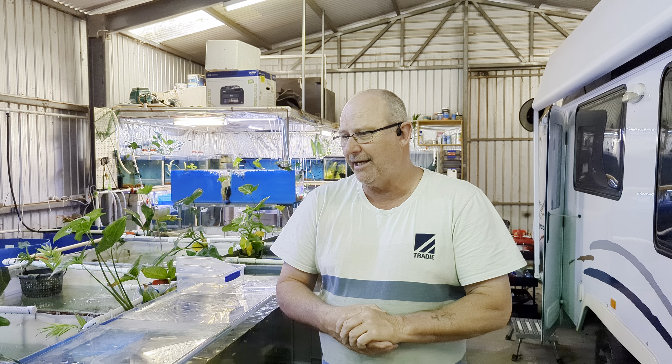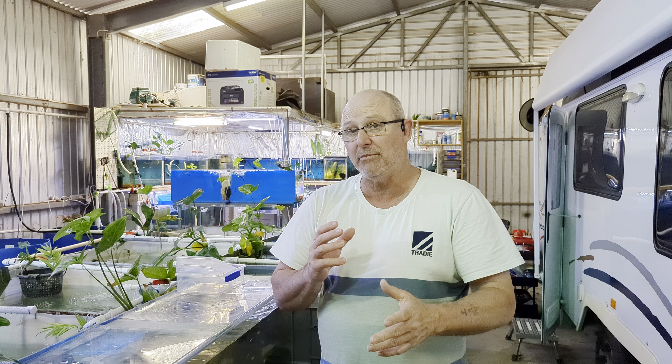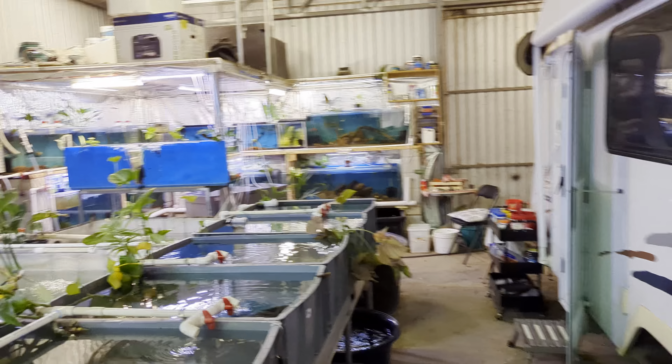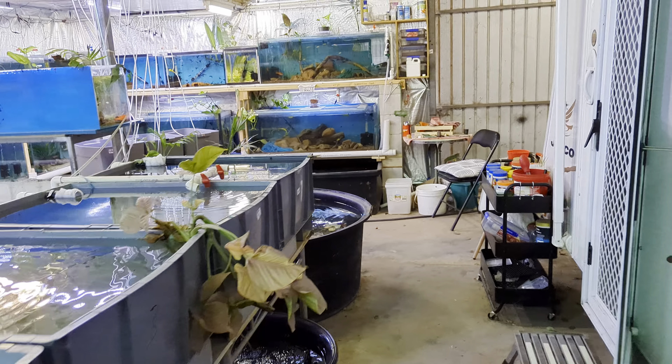Last time I'd done this it was a lot cooler, so I wasn't going to do an update, but I thought I'd do a quick one. It probably won't end up quick because there's so much going on in here. I'll show you what's going on and what's happening — now it's warming up everything's moving a bit more and getting keen to do some breeding. Without further ado, we'll grab the camera and start up this end first.